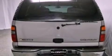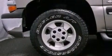All of the following features are included: a power driver's seat, air conditioning with automatic climate control, cruise control, a CD player, and a leather-wrapped steering wheel.